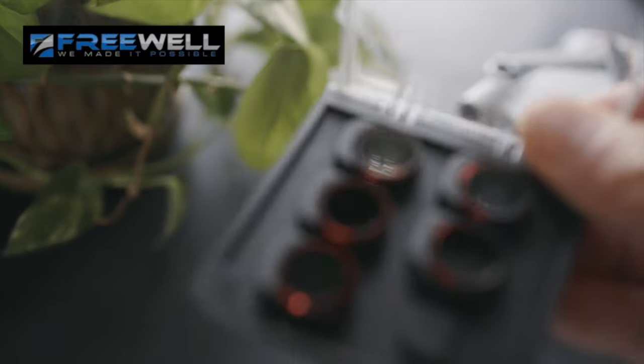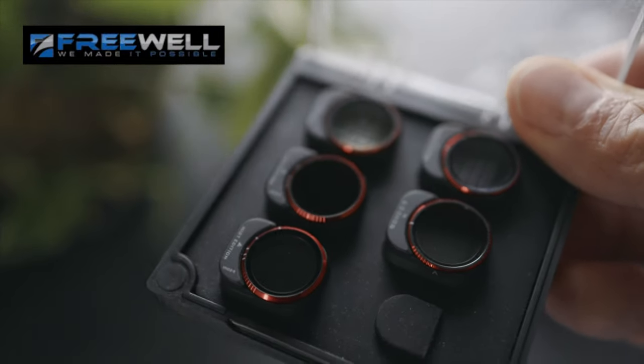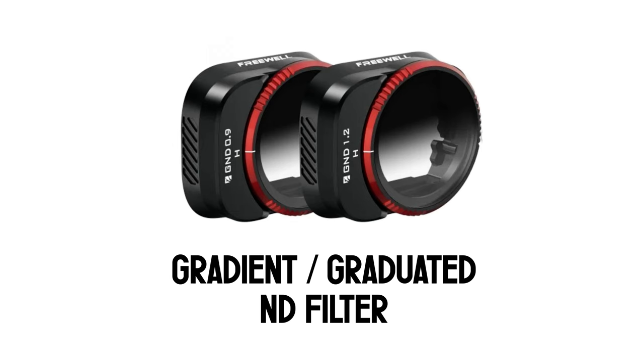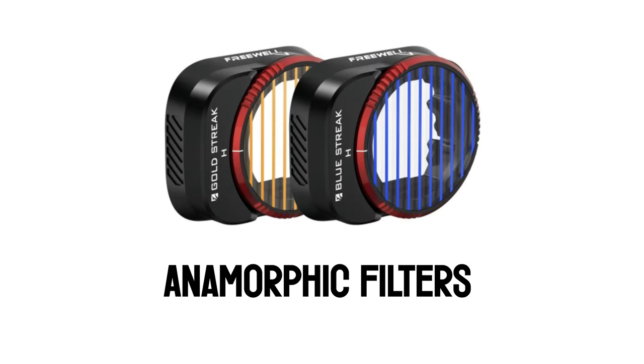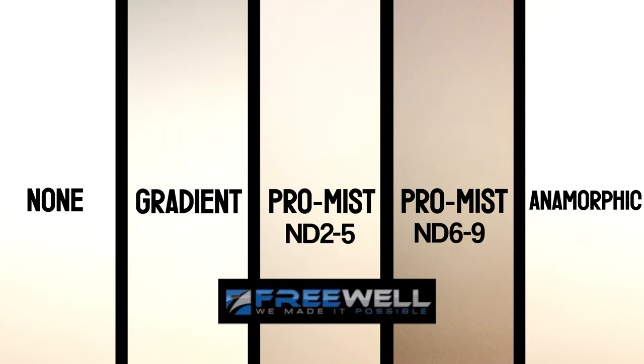Here are the filters we're testing today, made by Freewell — not sponsored. We have a gradient filter, also referred to as a graduated filter, a ProMist filter with two different ND values, and two anamorphic filters. I did a whiteboard test on exposure. The gradient filter has about a five-stop ND value at the top, fading to zero by the middle. The ProMist has two versions: a two-to-five stop ND filter and a six-to-nine stop ND filter.